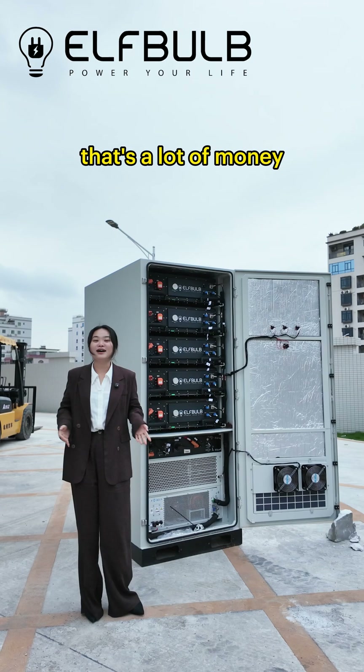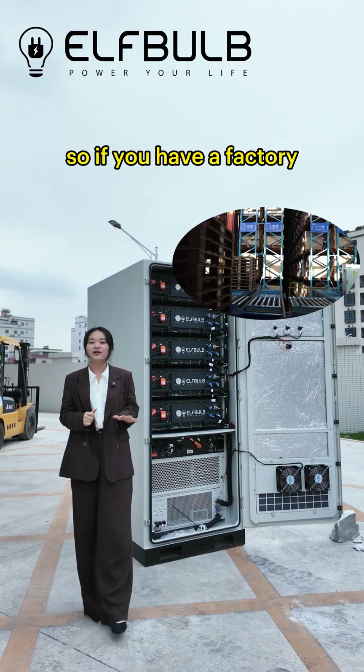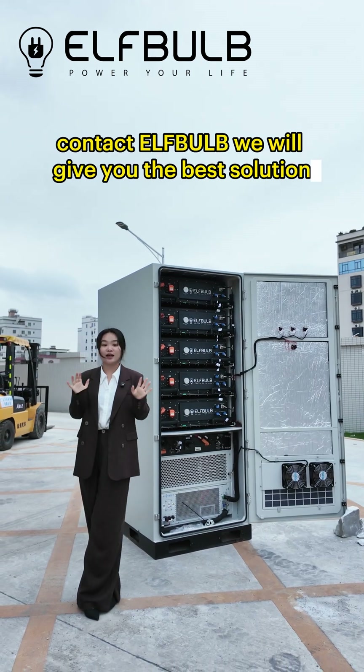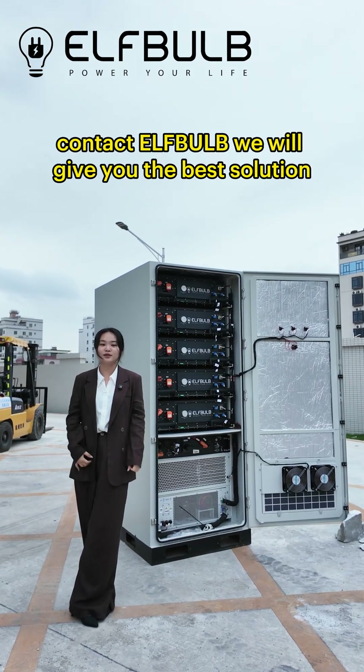That's a lot of money. So if you have a factory, restaurant, or hotel and want to save on electricity bills, contact Elfbob. We will give you the best solution.